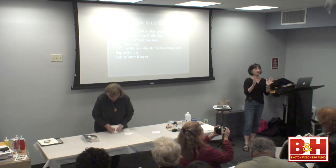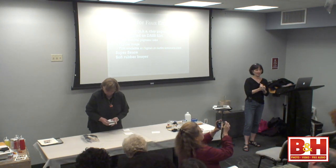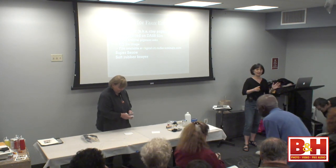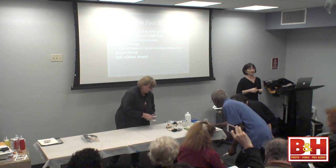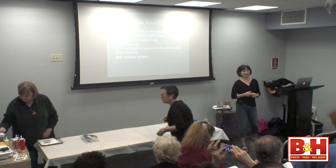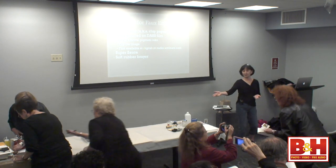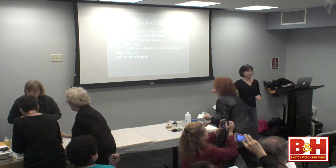So to answer the questions that came up — where do you buy this, what is that, do you need this, do you need that — here are the materials that you'll need to do this process. I didn't put things in there like the brushes and whatever.